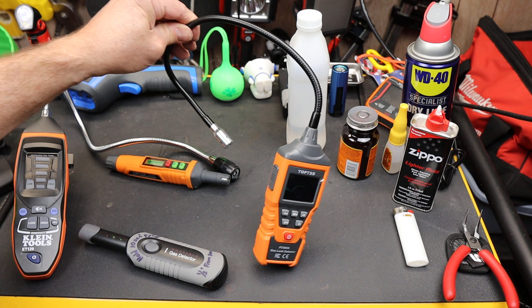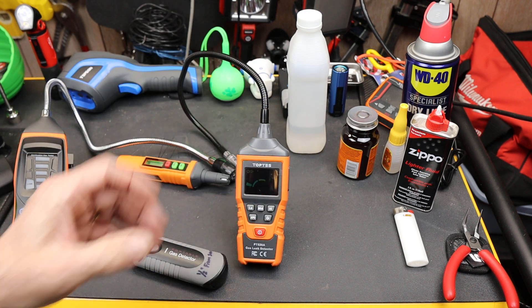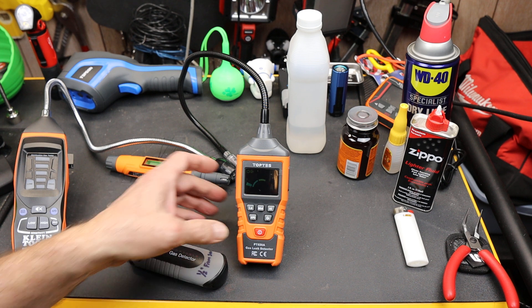This is a gooseneck — they call it a gas leak detector, but it picks up all kinds of things, including acetone and acetylene, alcohol, ammonia, benzene, butane, ethanol, ethylene oxide, gasoline, hexane, hydrogen, methane, naphtha, natural gas, paint thinner, propane, organic solvents, refrigerants — all kinds of different things.